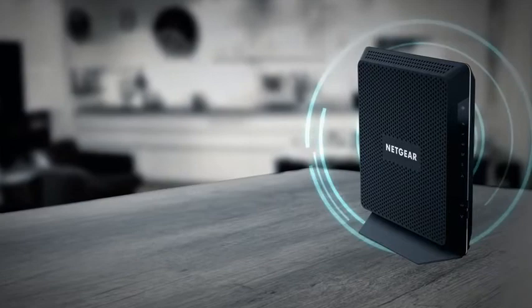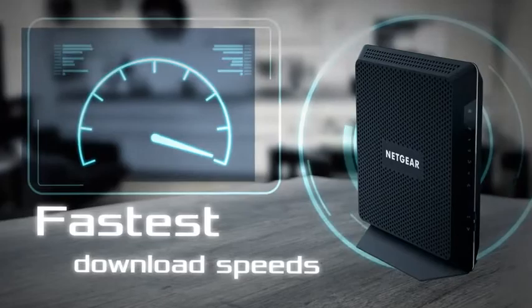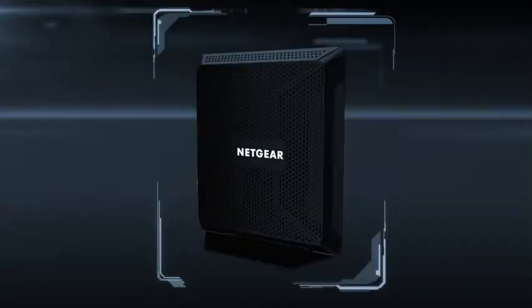Additionally, this technology is a requirement if you want to use the highest broadband speed tiers your cable internet provider has to offer.